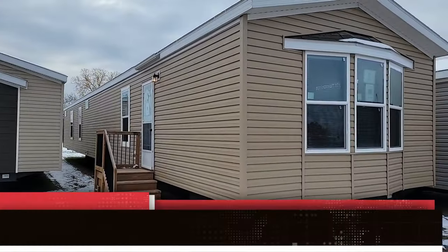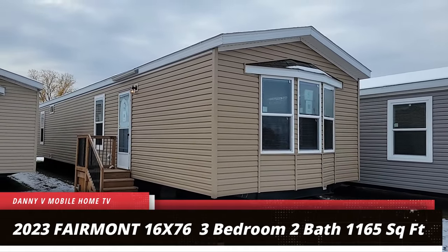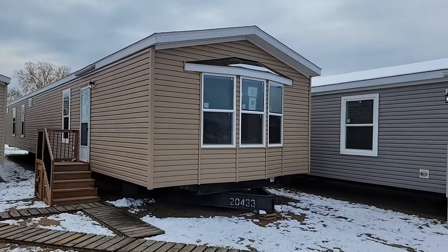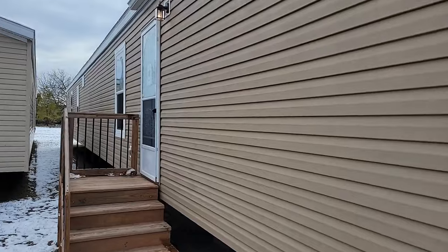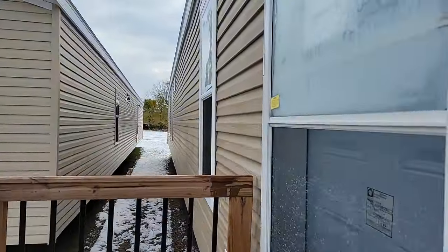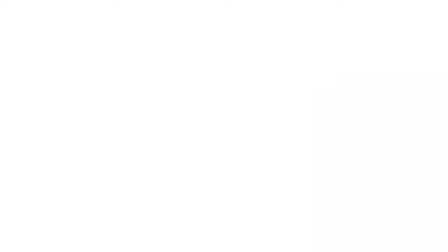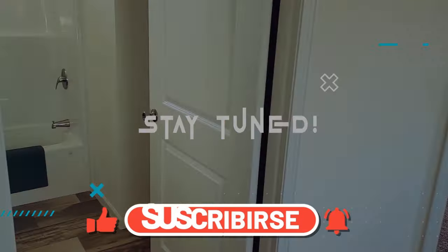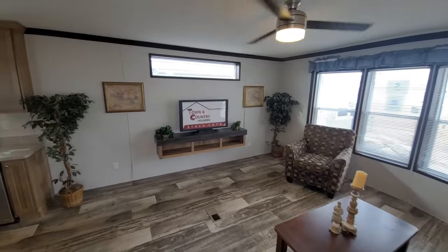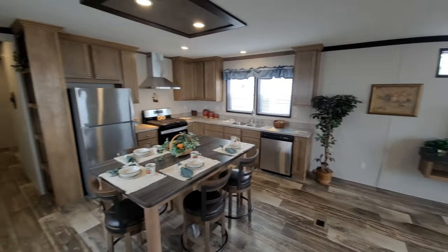There was an Orchard I did last year, but this one is different — it's got a different layout. The viewers I've polled said they want to go straight into the house, so that's what I'm going to do. We're just going to go straight in and not walk around the outside. Okay, here is the Orchard, 16 by 76.